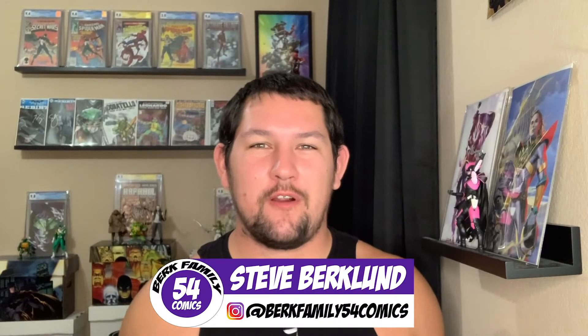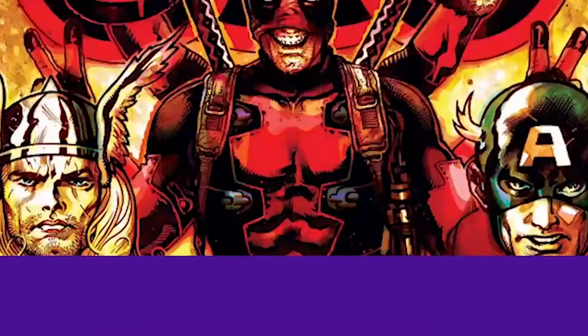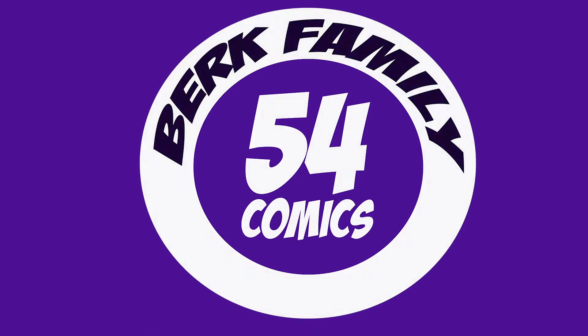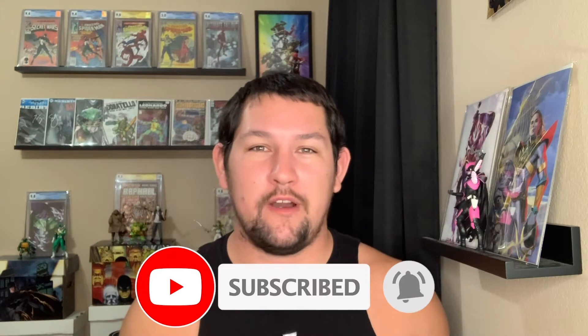What's up Berk Fam? I'm Steve from Berk Family 54 Comics and in today's video I'm going to be doing a non-spoiler review of Mighty Morphin number one by Boom Studios, written by Ryan Parrott with art by Marco Renna.